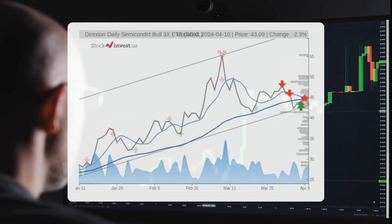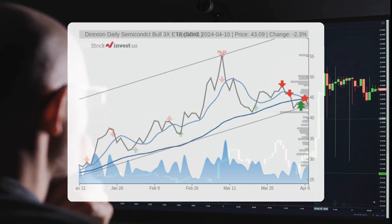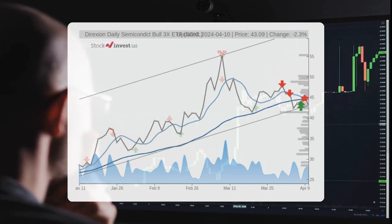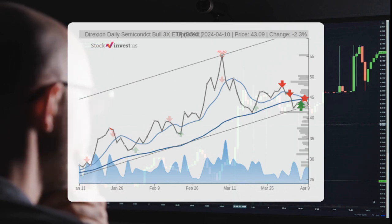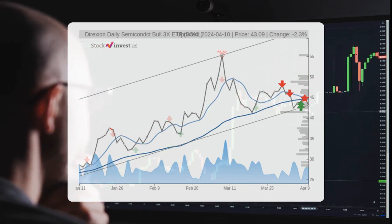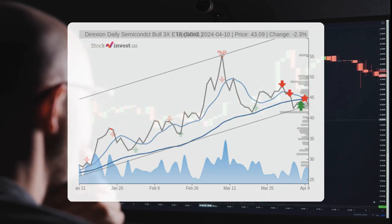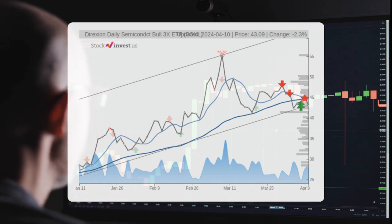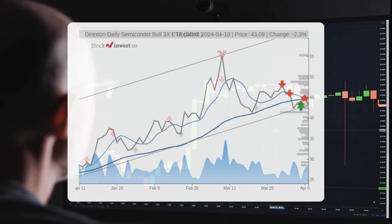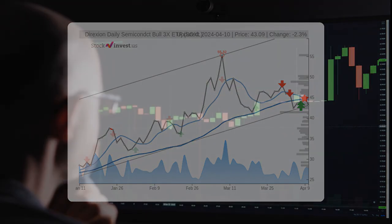The current three-month trend suggests a potential 38.7% change over the next three months, with a possible return between 38.7% and 98.99%. Regarding the 12-month trend, it indicates an 82.94% change over the next year, with a potential return between 10.82% and 145.4%. This corresponds to a price range of $47.75 to $105.59 after a year.